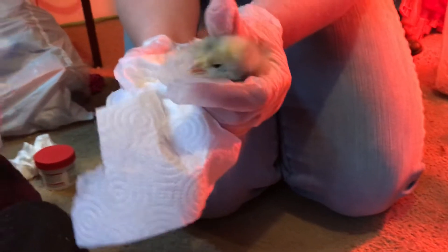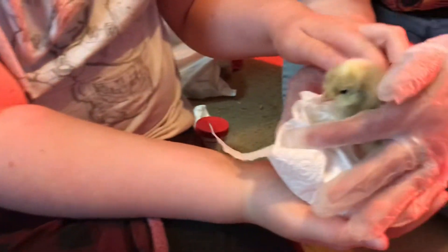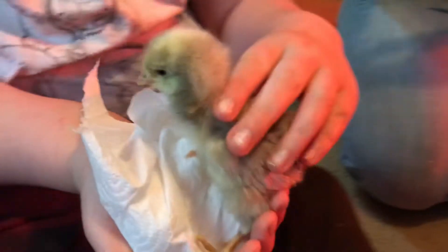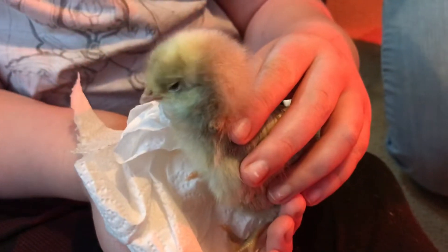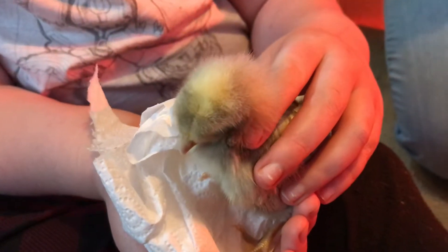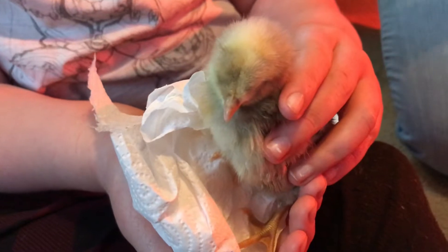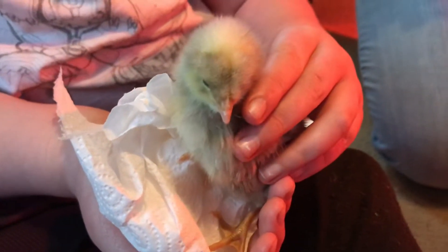You're gonna have to hold her while I do the blue stuff. The blue stuff gets messy, so you're gonna have to hold her sideways the way that you didn't want to hold her. No, you were squeezing her. No, I was not squeezing her - I have to hold her right.